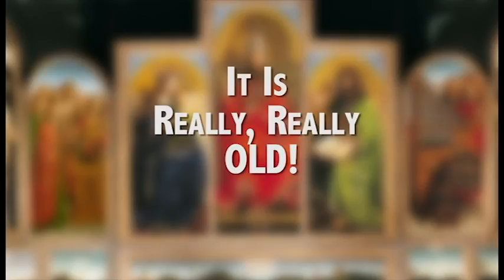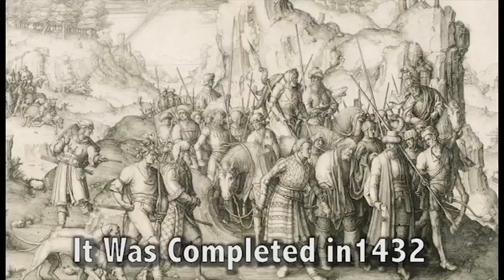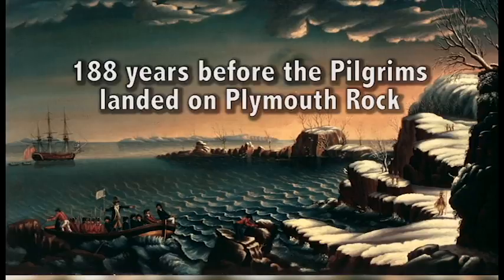Number two: as paintings go, it is really, really old. To put it in context, it was finished in the year 1432, which means it was on display a half a century before Columbus sailed for America and 188 years before the Pilgrims stepped foot on Plymouth Rock in 1620.